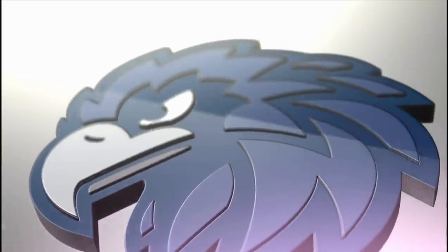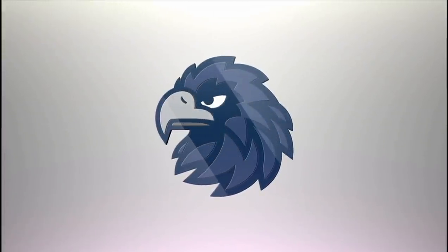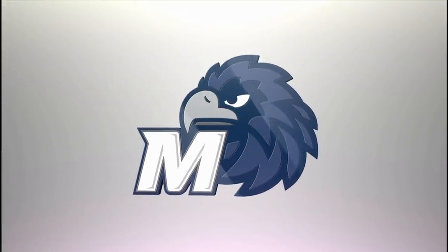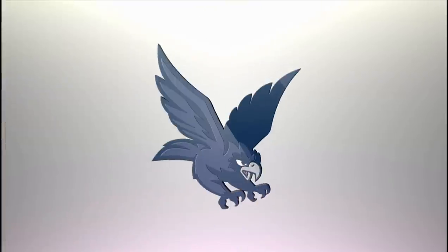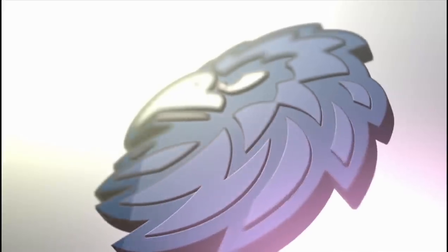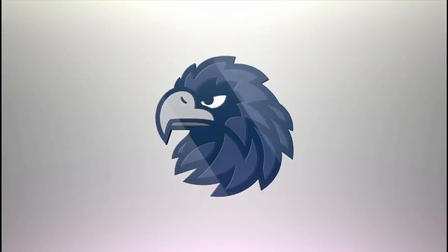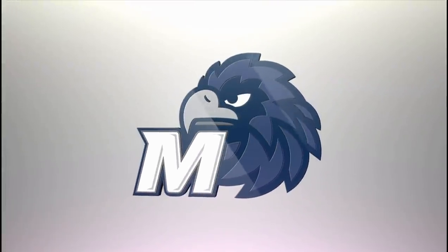In addition to the primary marks, there is a family of secondary logos that Monmouth athletics will use as part of this redesign. Introducing the new Hawk design, which is defined as one of Monmouth athletics' secondary marks. The Hawk is also combined with the Monmouth M letter mark to create this co-branded logo.